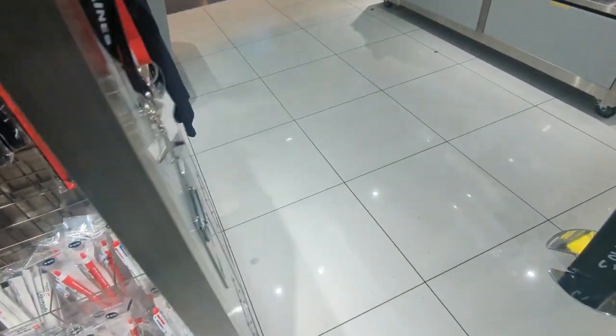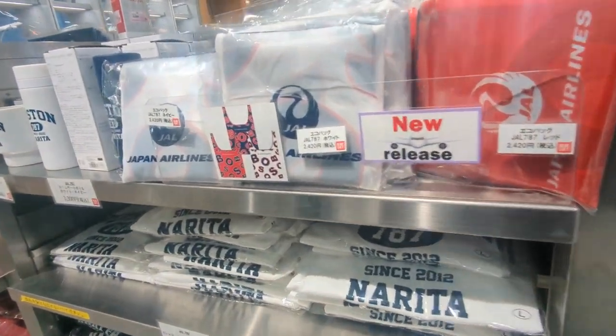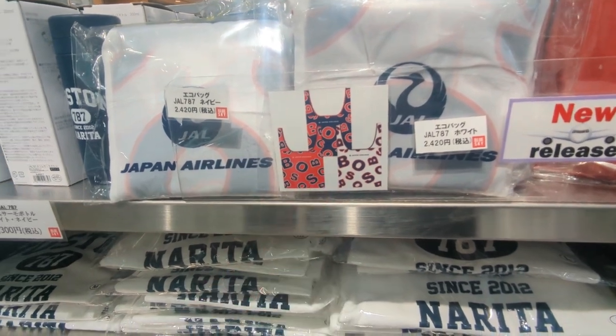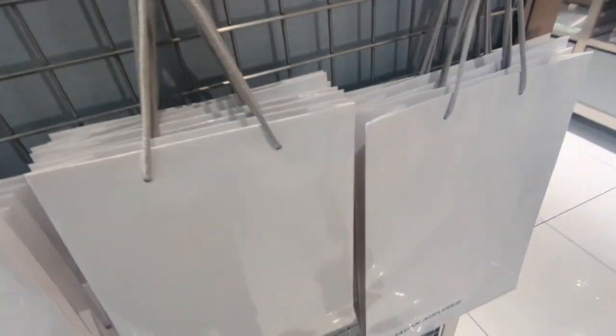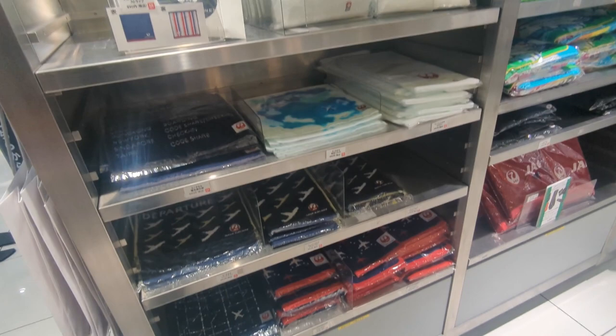So I think that's pretty much most of what we've seen. There's a few more things over here — I think they're like bags or something. Shopping bags, yeah — we've seen that as well.